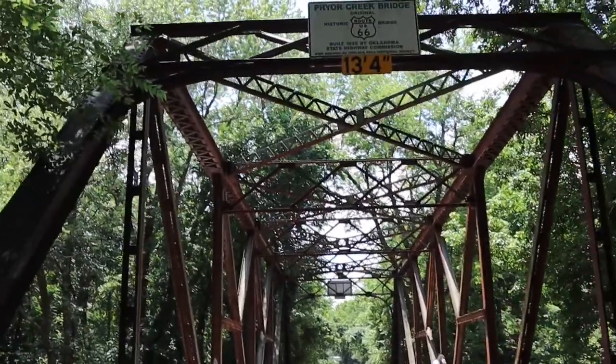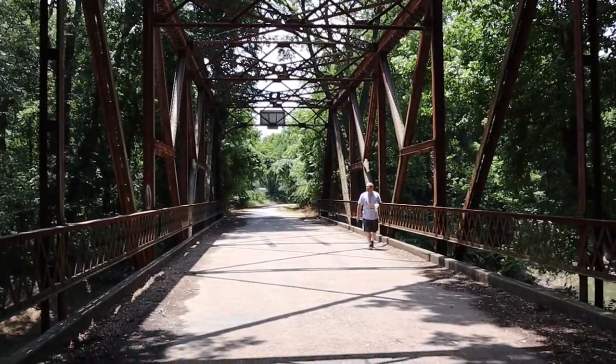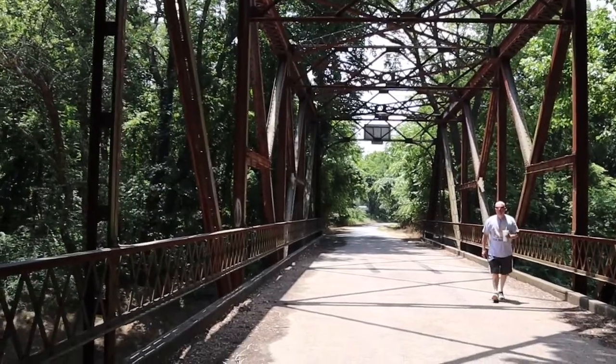Everything I read about this bridge says it's no longer in use, but I did see cars crossing it, and we even parked our car on it to take a fun shot.